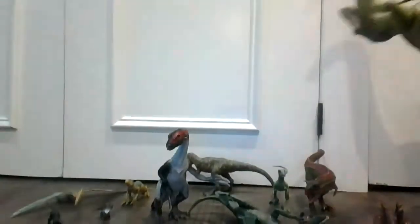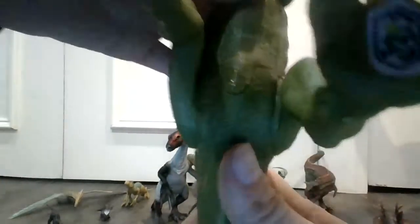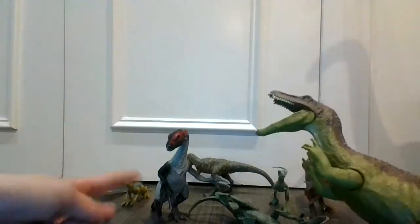Their arms can move and rotate out. Legs can rotate too. We'll take a minute for you guys to scan this guy. Here it is — the Baryonyx, very cool, from Camp Cretaceous Jurassic World.